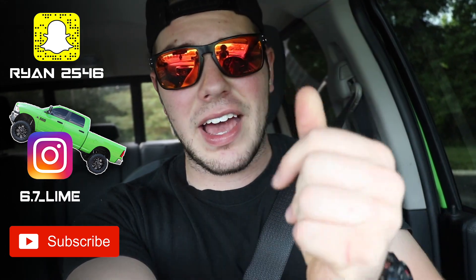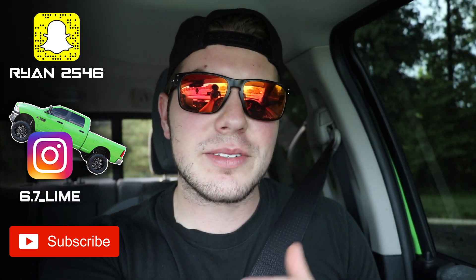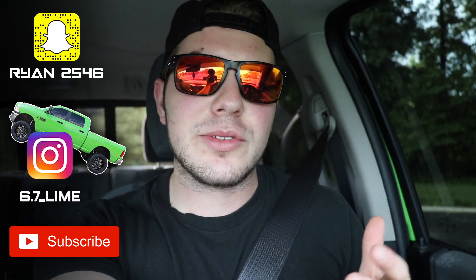What's up everybody and welcome back to another video. You guys are absolutely crazy — I didn't expect that to happen that fast. We hit 20,000 subscribers. I just want to say thank you for the support. That was unreal.